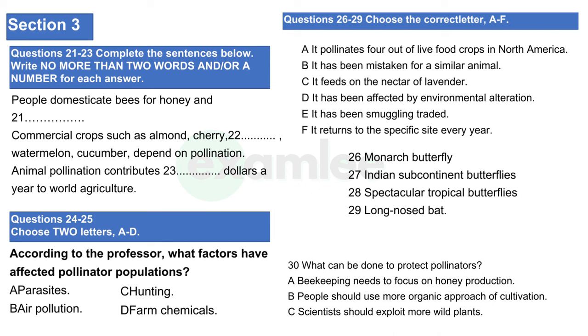Until recently we knew almost nothing about how important bees are in maintaining natural diversity. Now we know more about them. We know for example that bees fall into two categories: wild bees and domesticated honeybees. A main reason for the domestication of bees has always been the production of honey and beeswax. We also know that honeybees are the dominant pollinators. In addition to bees, wasps, moths, butterflies, flies and beetles, as many as 1500 species of birds and mammals serve as pollinators. Many crops of commercial importance such as almond, cherry, avocado, pear, watermelon, and cucumber rely on pollination by insects, and of these insects bees are by far the most important.